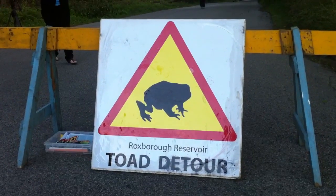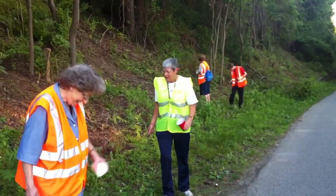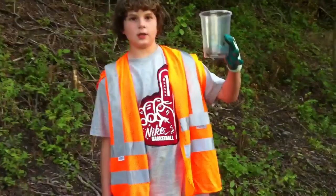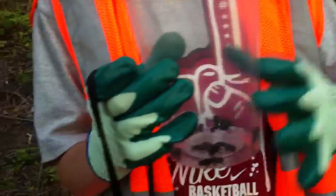This week is the peak week for the toadlets to be migrating back to the woods. They're catching two at a time. Mine's empty again. I got 13. What are they? Just little baby toads.